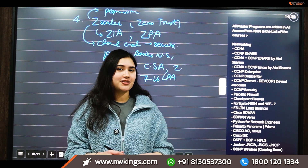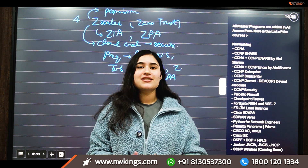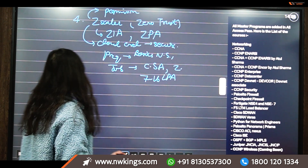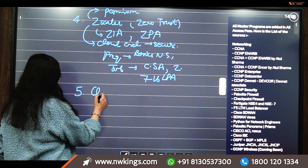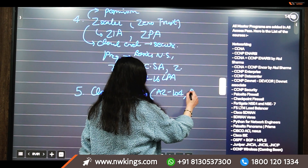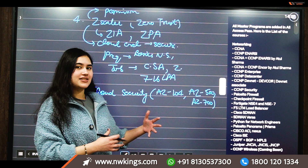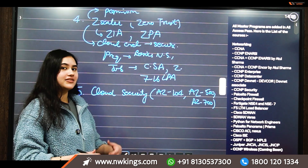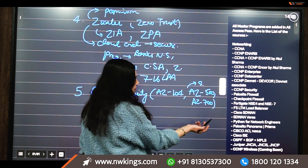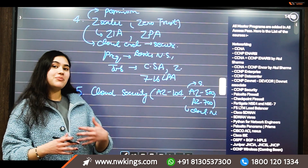Now that we've covered firewalls and Cisco security systems, it's important to take your skills up a notch with cloud technologies. The fifth technology is Microsoft Azure certifications for cloud security. The recommended path includes AZ-104, which is the basic level cloud certification where you learn solutions architect-level knowledge; AZ-500, which covers cloud security; and AZ-700, which covers cloud networking.